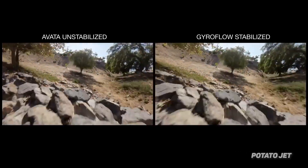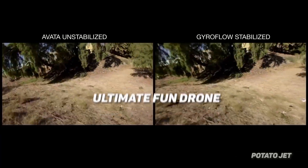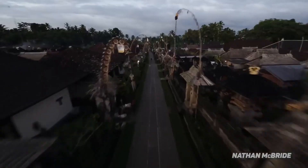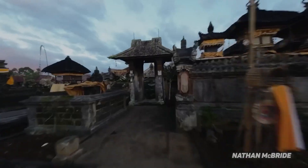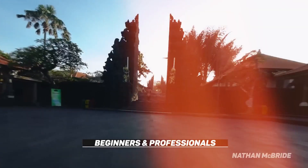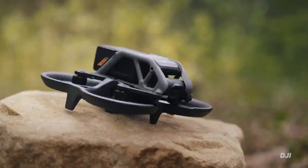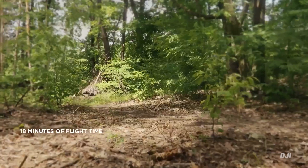DJI Avada's flight control and stabilization technology work together to make it the ultimate fun drone, all while capturing vivid, professional-quality video. The DJI Avada opens up new creative venues for both beginners and professionals. Its unique and small design transforms a conventional drone's chassis into a body made for speed and agility that weighs only 410 grams.